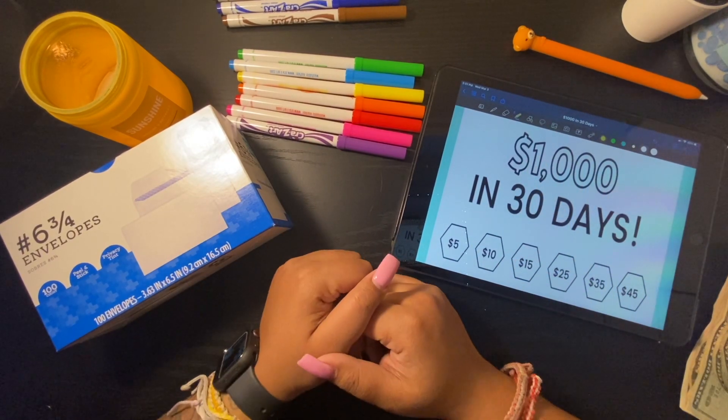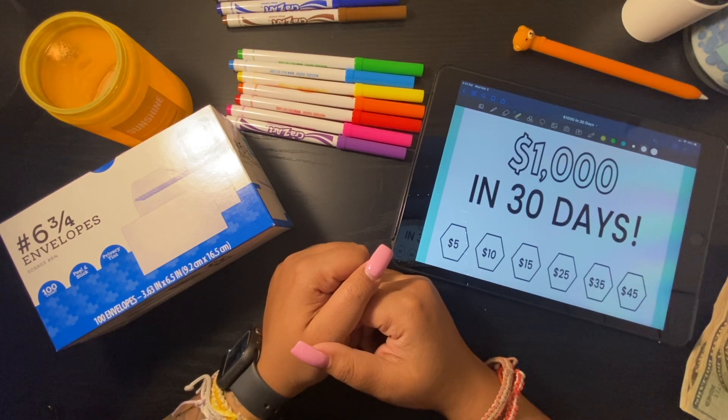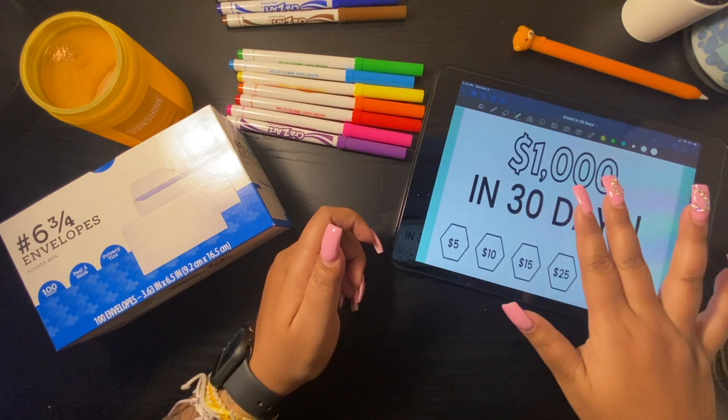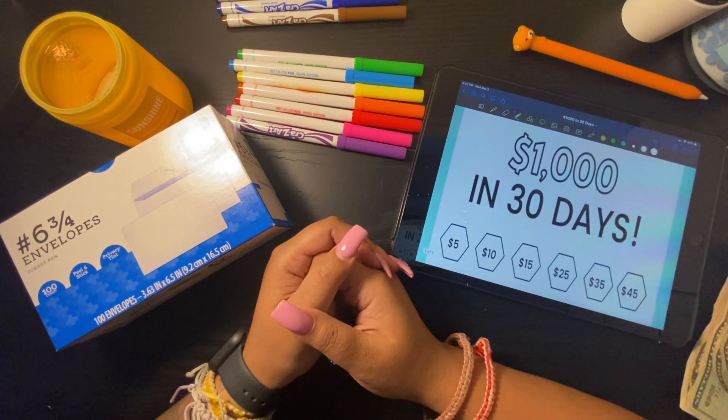Hey guys, my name is Lena, welcome to my channel. In today's video I will be sharing with you a saving challenge that I plan on doing for 30 days.